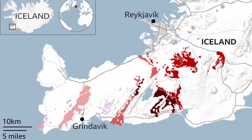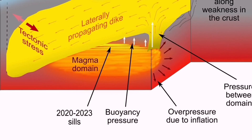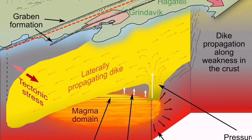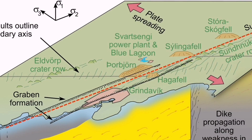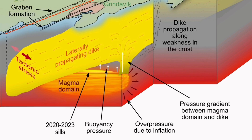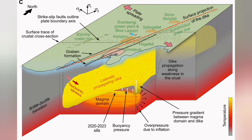The Svartsengi volcanic system may erupt in a few weeks' time or even a few days. The previous estimate was by the end of February or early March, and that estimate stays valid. We expect it to happen soon, now that we are near the end of that period. What is significant in Iceland especially is that we are seeing the ophiolite sequence forming in real time.